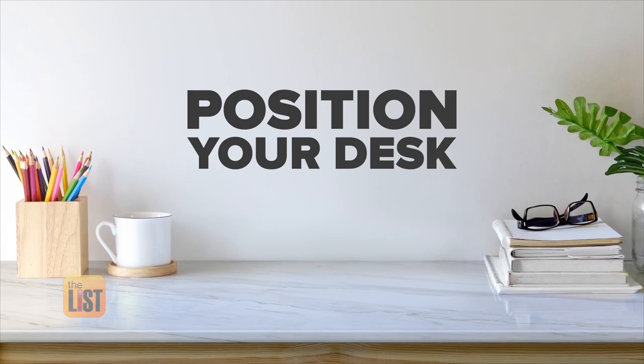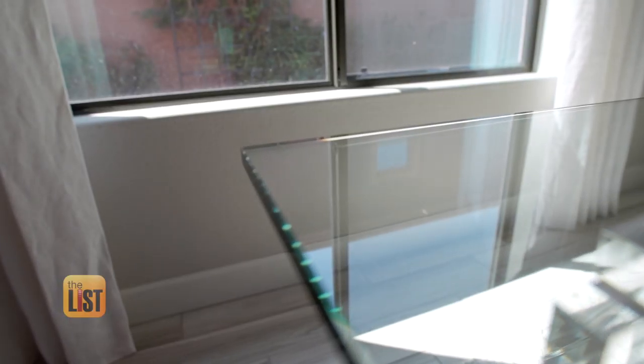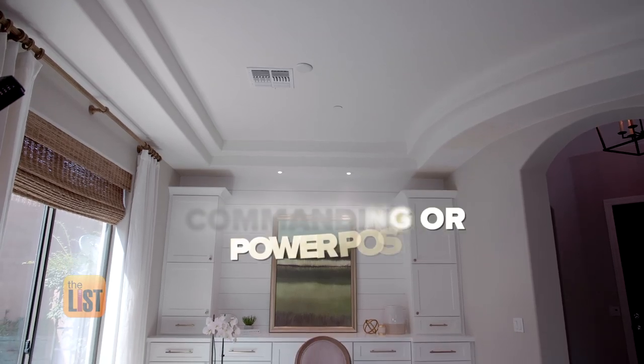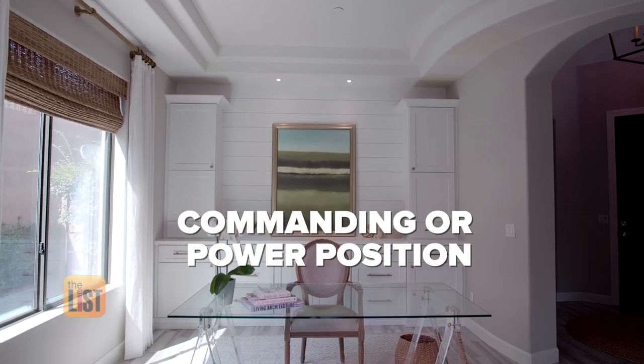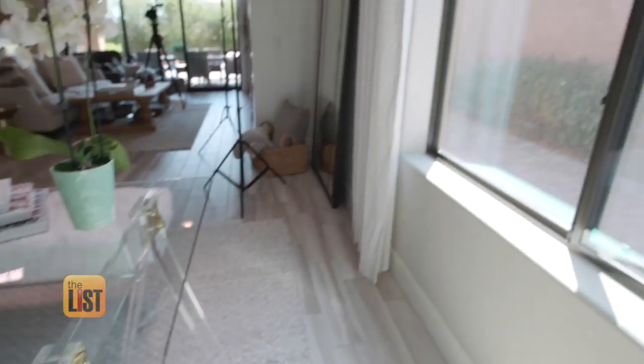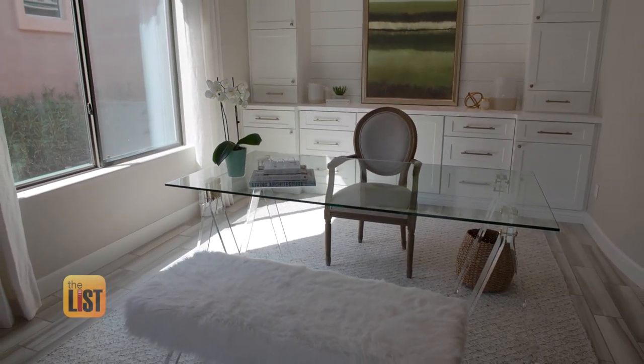And it starts with the desk. The desk is the most important piece of furniture in the home office. We don't want it to be in the center of the room floating — we typically want to see one side of the desk attached to a wall. Although attractive, this desk is floating in the center, so it's not anchored how it should be for proper desk feng shui. However, it does succeed in being placed in what we call a commanding or power position, which means it has a solid wall behind it, and you're in a position where you can see the windows and the doorway, without your back against a hallway or window.